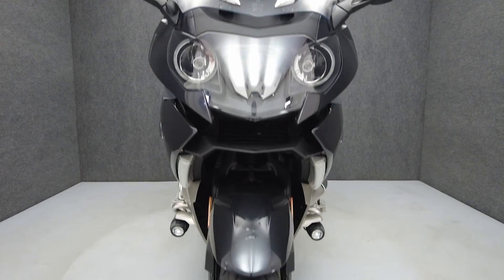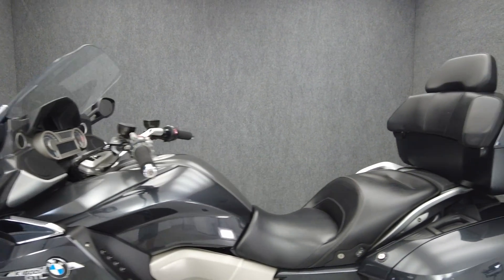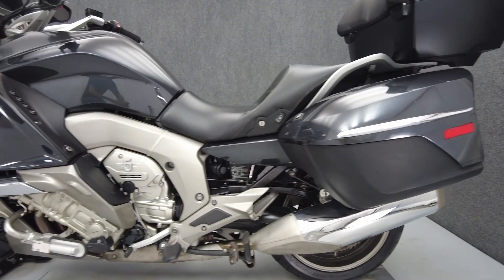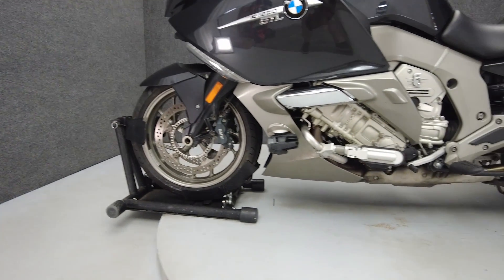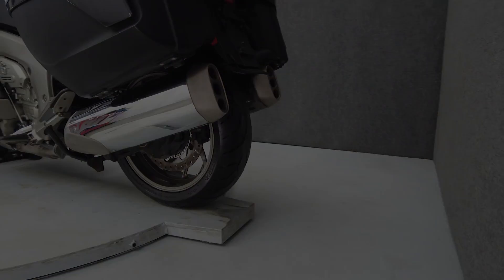Armed to the teeth with accommodations and conveniences, the K1600GTL was built to go the distance in comfort and style. Powered by a 1649cc inline six-cylinder engine, the K1600 puts 160 horsepower and 129 foot-pounds of torque through a six-speed transmission. It weighs in at 712 pounds and has a 29.5-inch seat height.